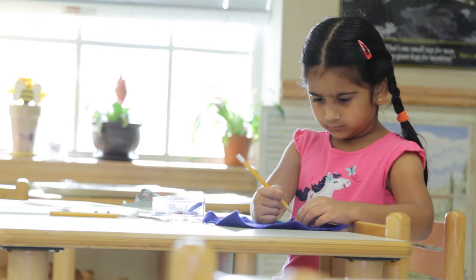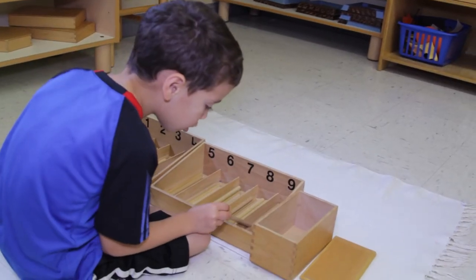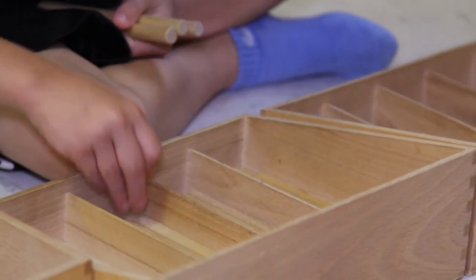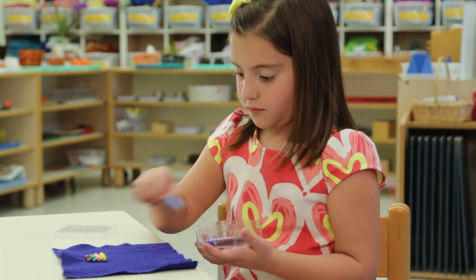We would start with one-to-one correspondence. There's a spindle box and it has numbers on it. They'll count them — this is one — and they'll put it where number one is, and that's quantity. It's kind of fun counting. You lay them out one, you keep them in order, and then you count them.